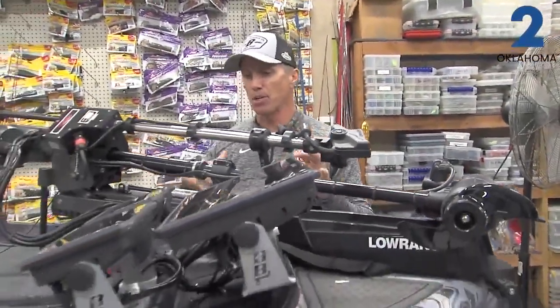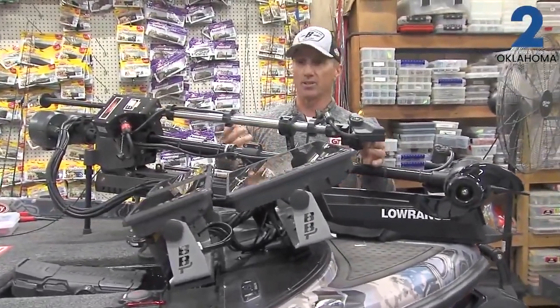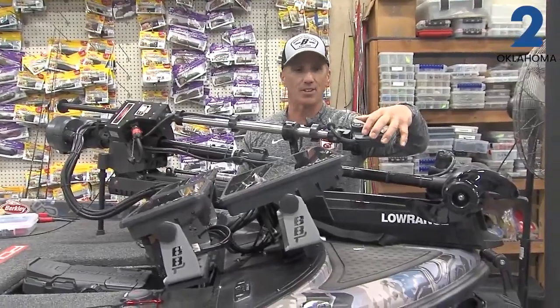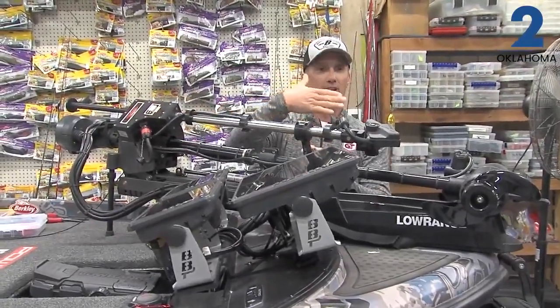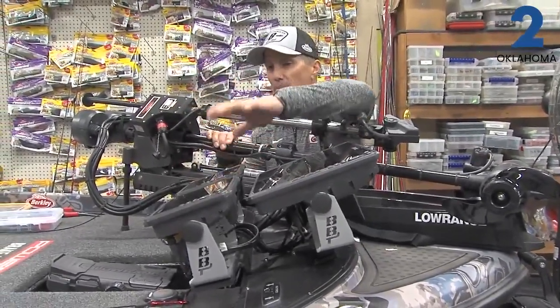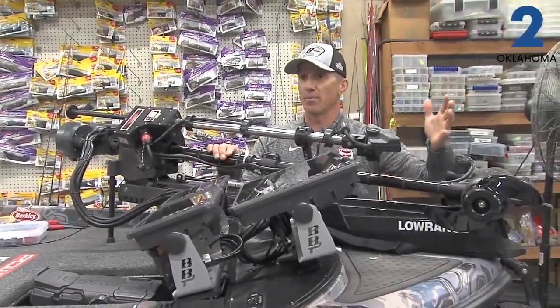A lot of people, when you guys go to watch this on television over the next three days, you're going to see lots of people talking about forward-looking sonar. This is an Active Target. I've got it set up on a right-height turret so I can move that forward, and what it does is it looks out in front of me. That's why I've got three different screens — one set up on map, one on side imaging, and one looking out in front of me.